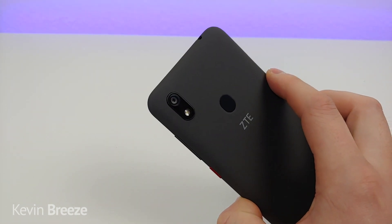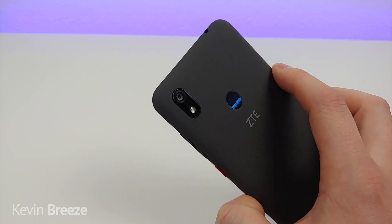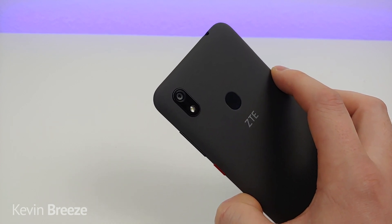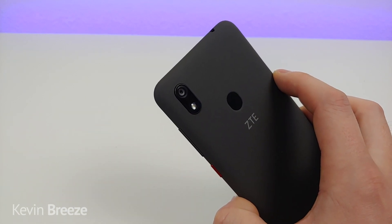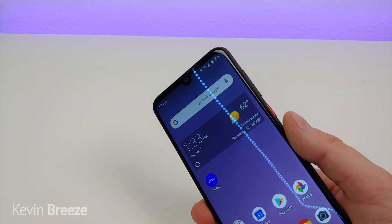On the back side of the device we have a camera module with just one 16-megapixel camera. It's actually a really good camera and takes really nice-looking photos — definitely check out my full ZTE Blade A7 Prime review to see more about the photo and video quality. One unfortunate thing is that there's no portrait mode on the rear or front camera, so if you're really into portrait mode, you might want to look at a different option.